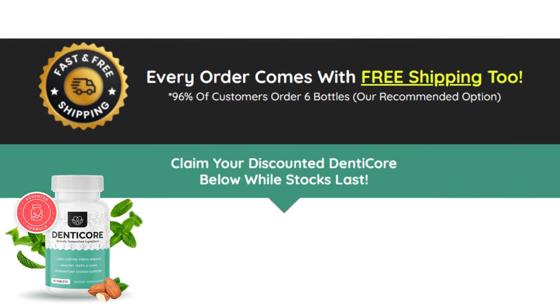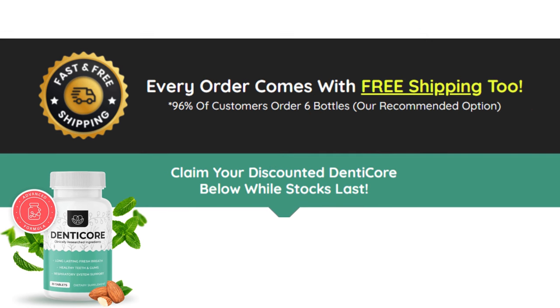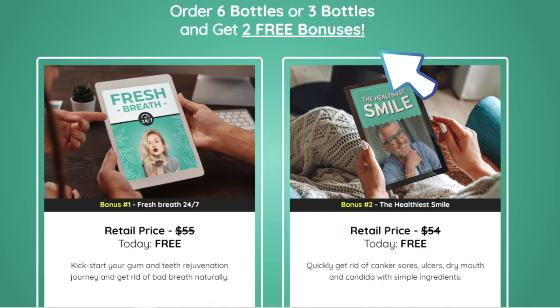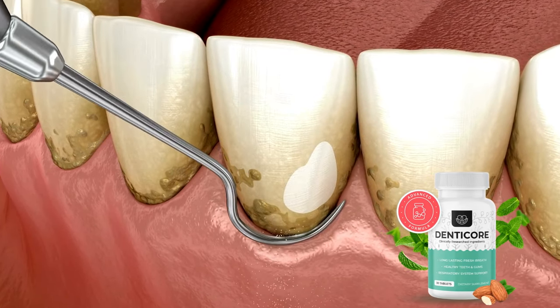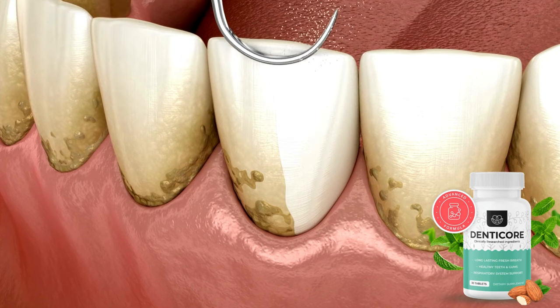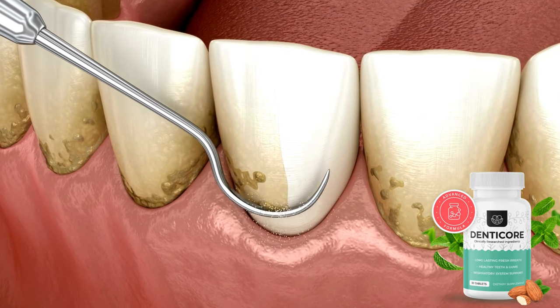DennyCore emerges as an innovative oral health supplement aimed at addressing common issues stemming from poor oral hygiene. It is intricately formulated to enhance oxygenation in gum and tooth tissues, essential for their vitality and health. DennyCore also takes a proactive approach by clearing airways of harmful bacteria, preventing them from entering the mouth and causing harm. Essentially, DennyCore maintains a bacteria-free environment, fostering the growth of healthy teeth and gums. This proactive measure serves as a potent deterrent against bacterial infections, reducing potential dental damage.